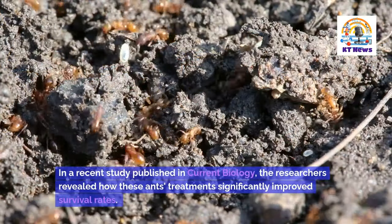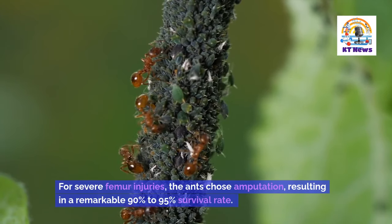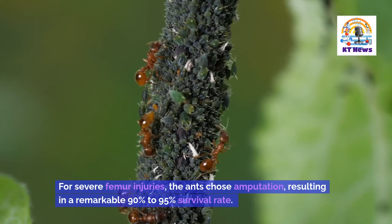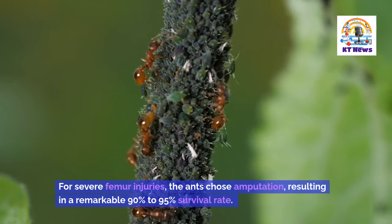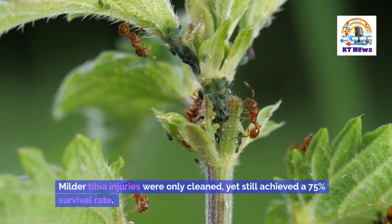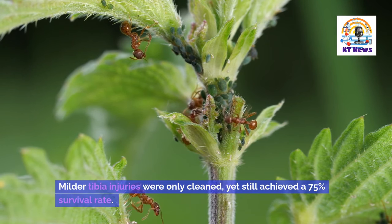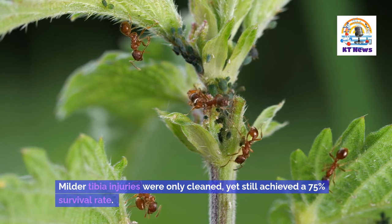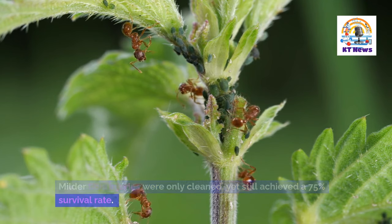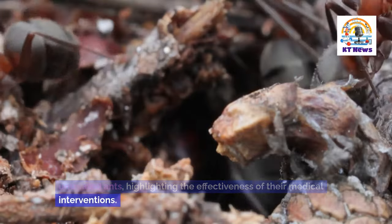In a recent study published in Current Biology, the researchers revealed how these ants' treatments significantly improved survival rates. For severe femur injuries, the ants chose amputation, resulting in a remarkable 90% to 95% survival rate. Milder tibia injuries were only cleaned, yet still achieved a 75% survival rate. This contrasted starkly with the dismal survival rates of untreated ants, highlighting the effectiveness of their medical interventions.